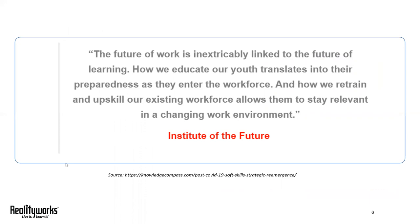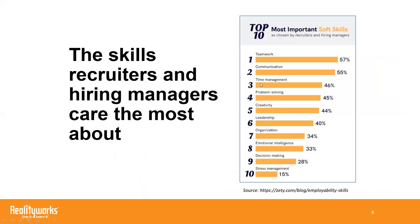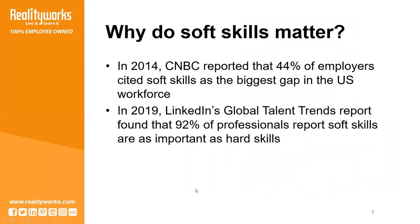And demand for these skills is growing. Back in 2014, CNBC conducted a study that found 44% of employers cited soft skills as the biggest gap in the US workforce.